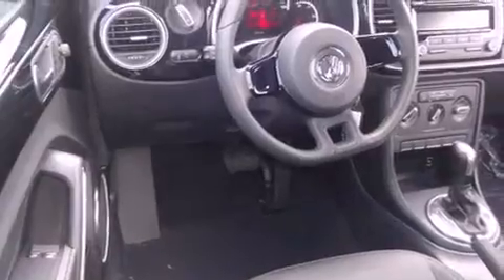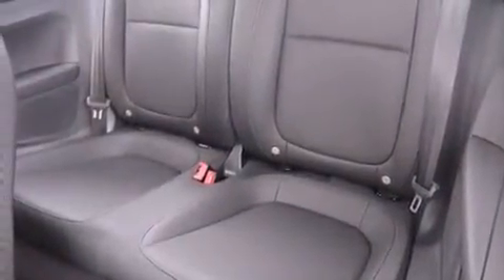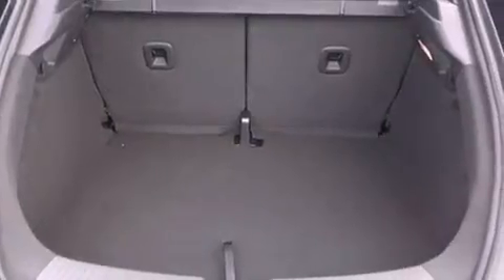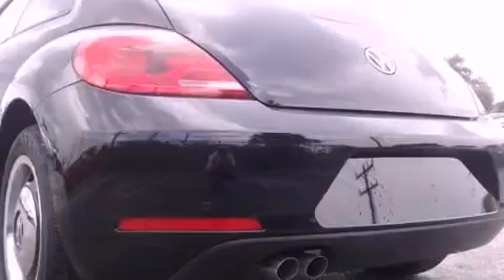All of the following features are included: Bluetooth cell phone integration, traction control and stability control systems, tinted glass, a passenger side airbag, air conditioning, and the heated seats can warm you up in seconds, keeping you and your passengers comfortable the whole trip.